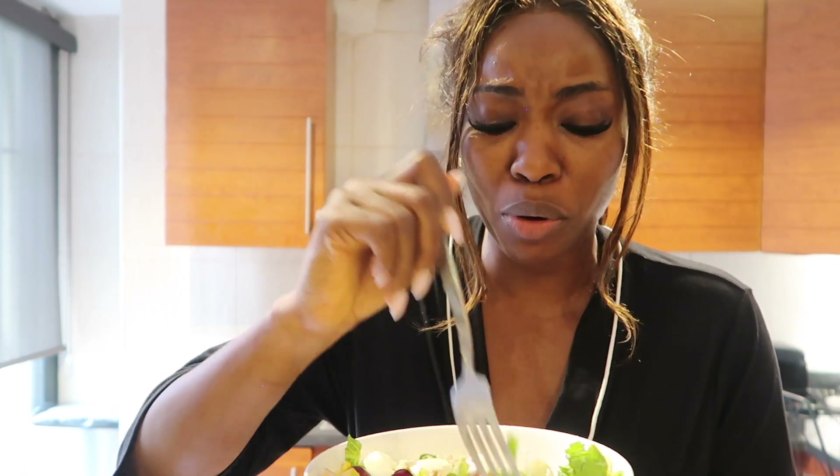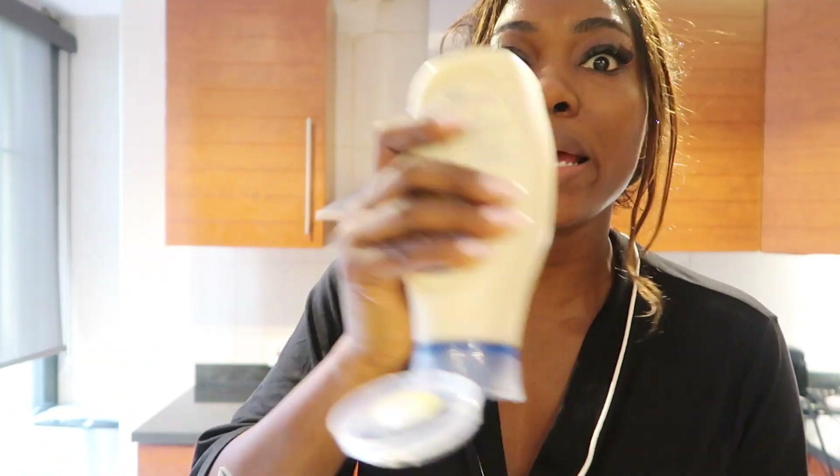Who says healthy eating is boring? Who says that?